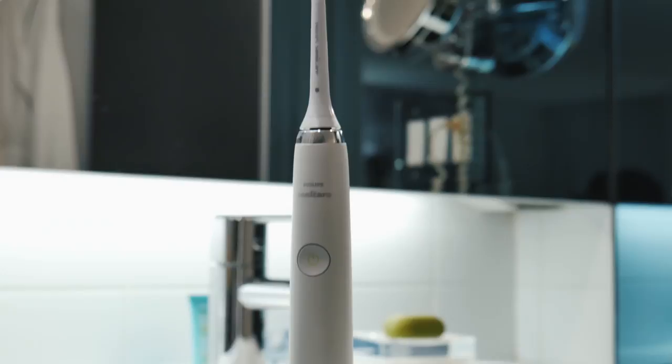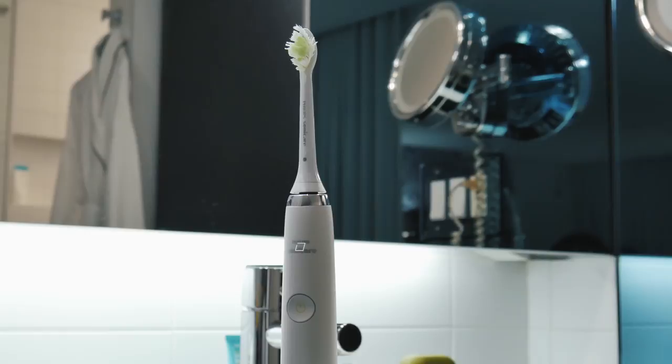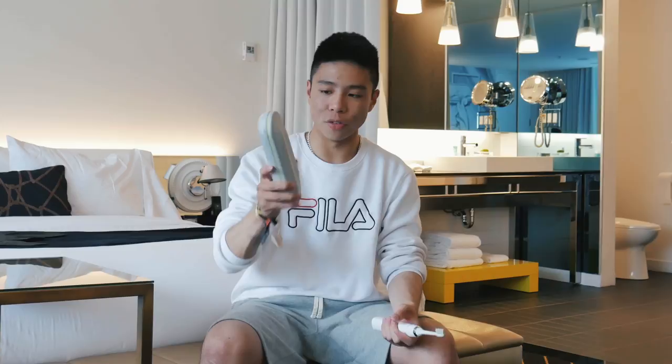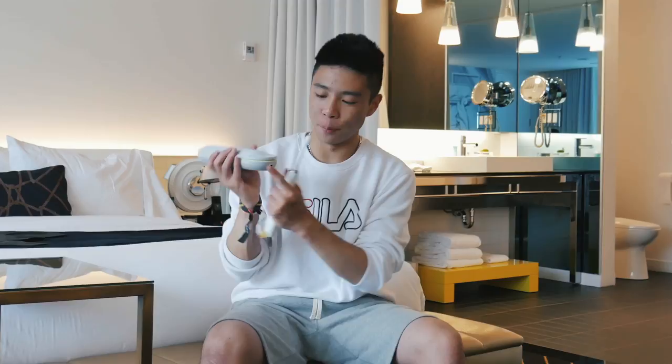For toiletry items — which count as tech too — I have the Philips Sonicare electric toothbrush. I've had it for a few years, it's not too big, charges wirelessly, and has great battery life. It comes with a travel case that stores different brush heads, carries some charge itself, and lets you plug it in to charge. My one big complaint: the charging port on the case is mini USB, which is pretty outdated at this point.